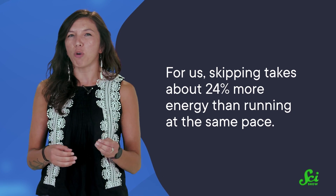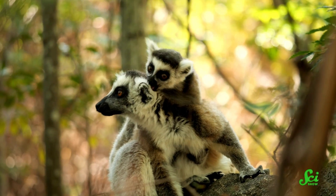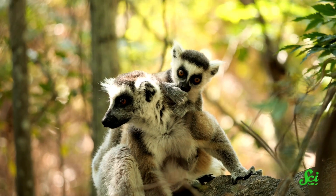Just like running, skipping is a faster way of getting around than walking. But for us, it takes about 24% more energy than running at the same pace, so it doesn't make a whole lot of sense. But for certain primates who aren't as specially adapted to walking on two legs, skipping can actually be pretty practical.